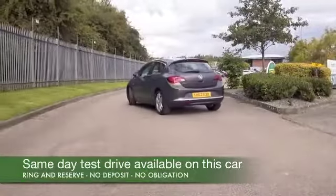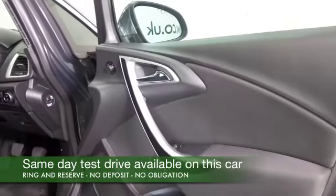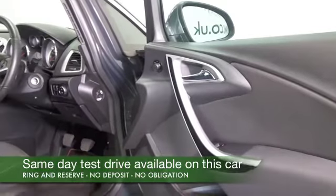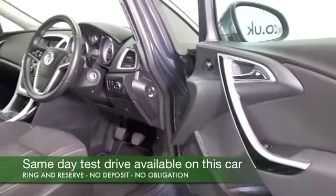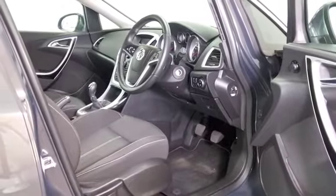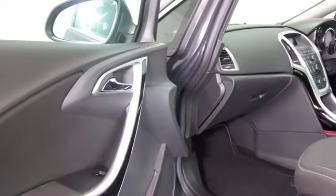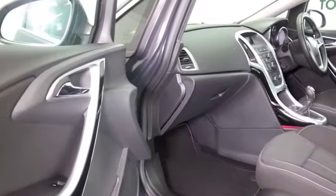This one has the 1.6 petrol, which is a very sprightly performer. Vauxhall certainly have these very responsive engines and it's not going to be too bad on fuel. Official figures say about 44 mpg combined, so maybe that transfers to mid-50s on a longer run.